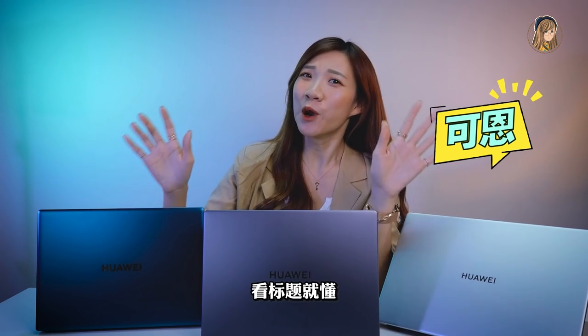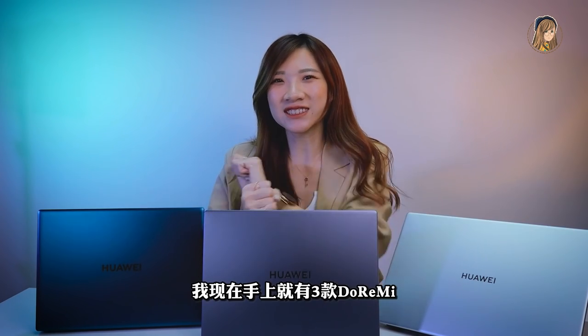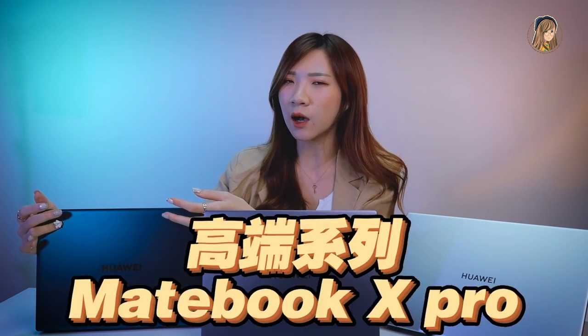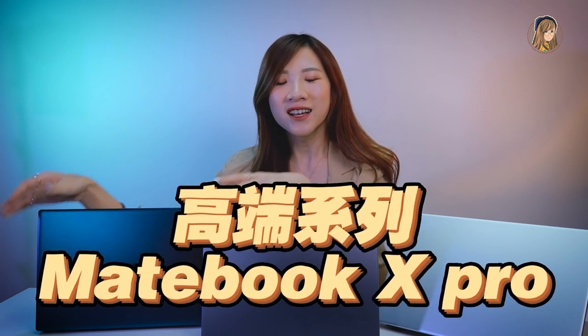Hello，我是Kalun。看標題就懂，華為新一代的laptop來咯。我現在手上就有三款，第一款就是高端系列Matebook X Pro，第二款就是中端系列賣得最好的Matebook 14，第三款就是學生Budget系列的低端入門Matebook D15。